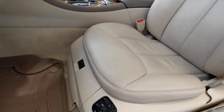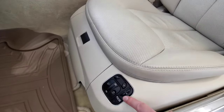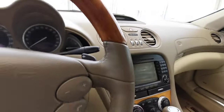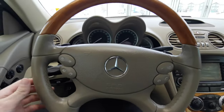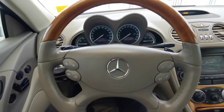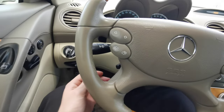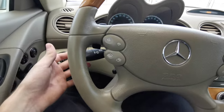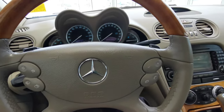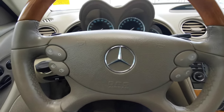Both front seats are powered in beige perforated leather. You have your storage compartment in the front. You have your beige leather wrap steering wheel with wood on the top and bottom, cruise control, windshield wipers on the left-hand side, and menu selection and volume control on your steering wheel.